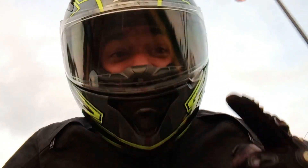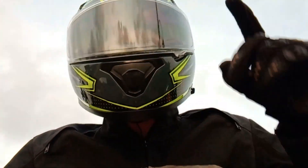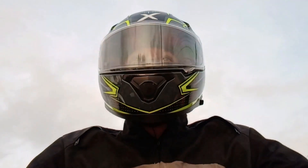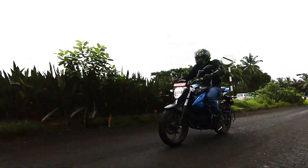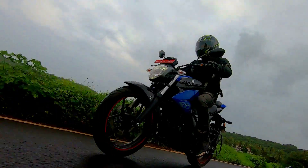If you haven't noticed the smile on my face, this is one fun-to-ride machine. However, in improving the handling, the ride quality has taken a toll.